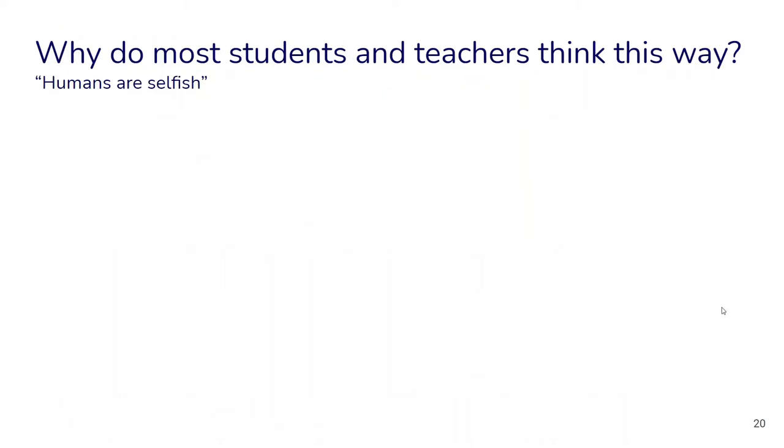It's interesting to think about why most students and teachers seem to have this picture of humans as just selfish, especially compared to other species such as chimpanzees. Maybe think about this question for a little bit — or depending on what your predictions were in the experiment, what might have influenced your views on humans compared to other animals?